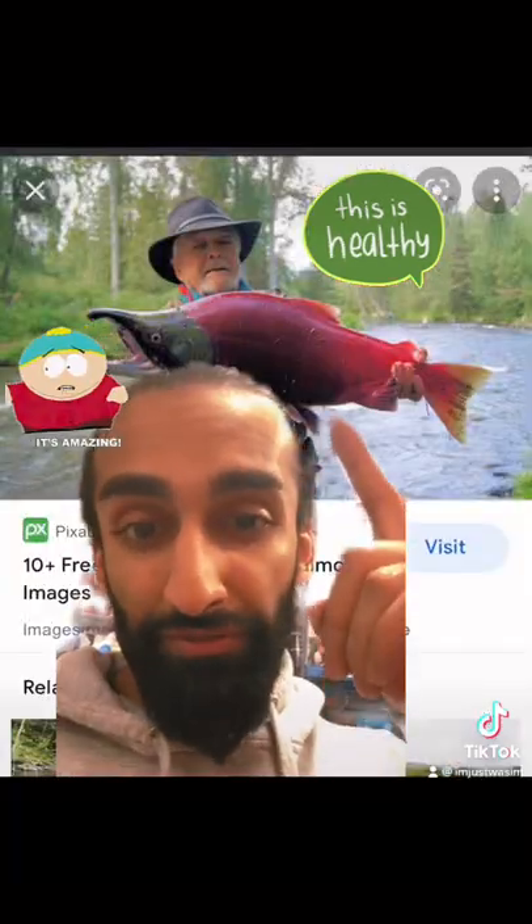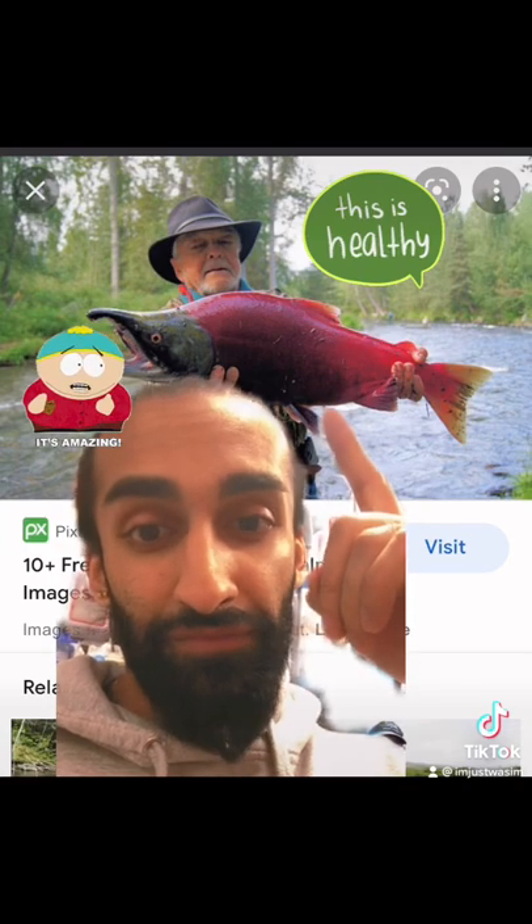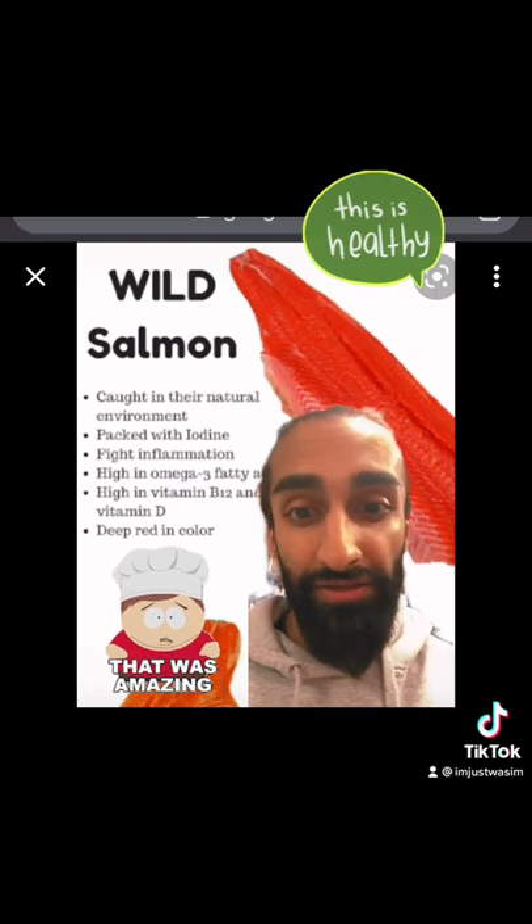Here's the type of salmon you want to buy: wild-caught salmon. Look at the color of it — it's not dull orange, it's a beautiful red. It's caught in the wild, in its natural environment, and it's packed with minerals such as iodine and selenium.